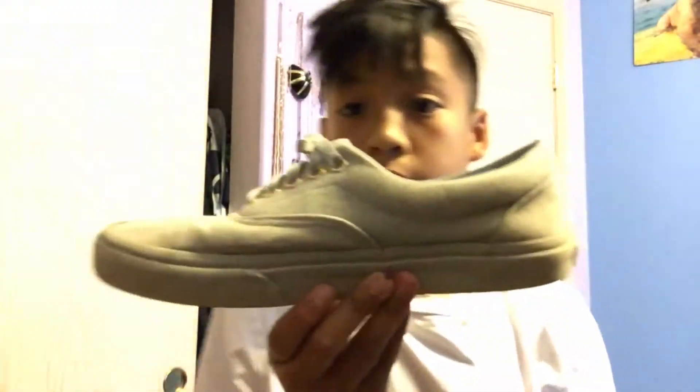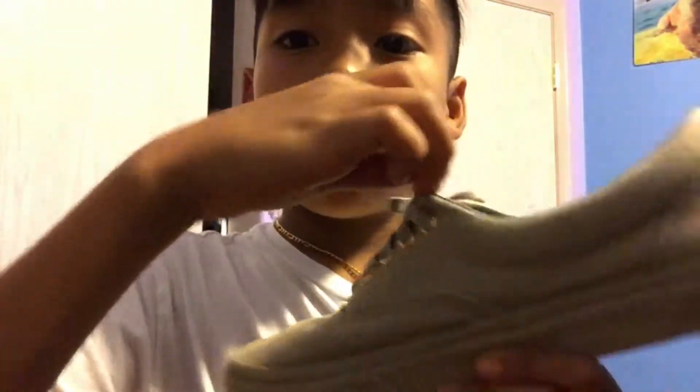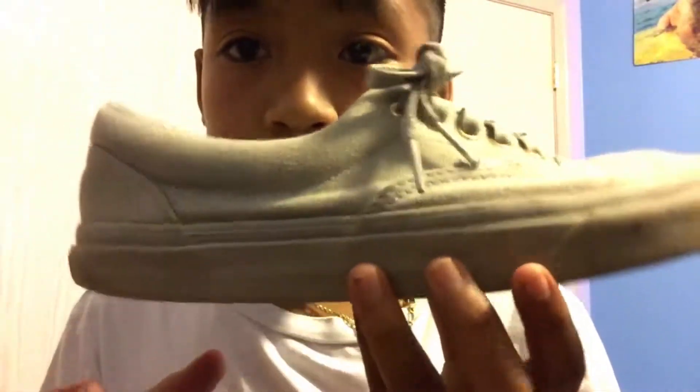The second pair I have is the Vans Arrows. These are dope. I don't know what the colorway is called but it's basically all gray with gold lace locks right here. They're all gray all around, really dope, and they go really clean with a lot of outfits. All these shoes are a size eight. These are really dope.